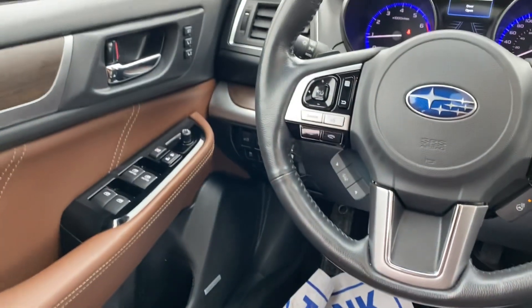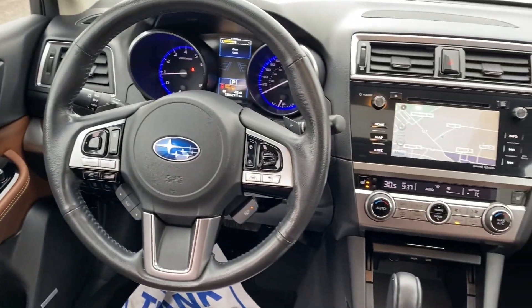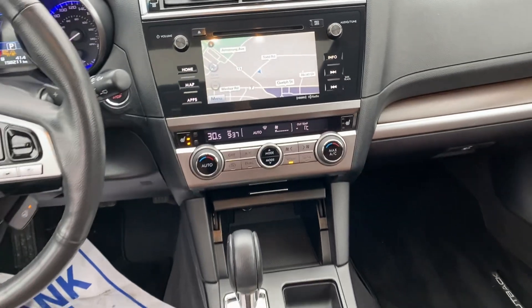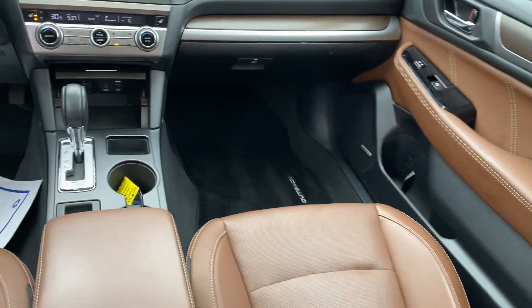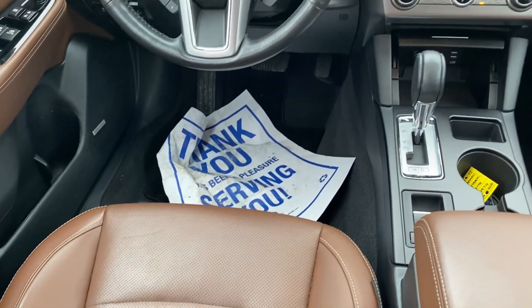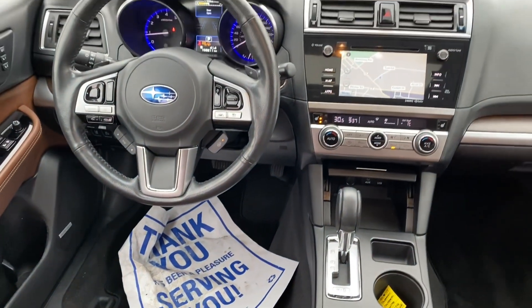You've got power windows, locks, memory seating, nice leather-wrapped steering wheel, push button start, navigation, and much more. Give us a call at 647-929-5352. Once again, this is Adrian — 647-929-5352. We'll talk soon.